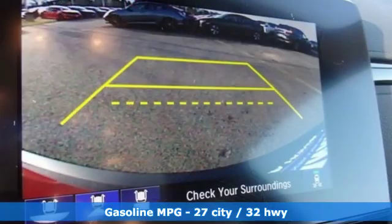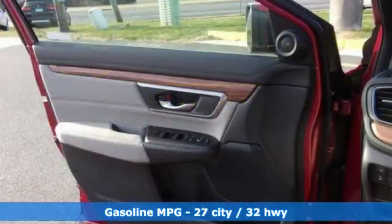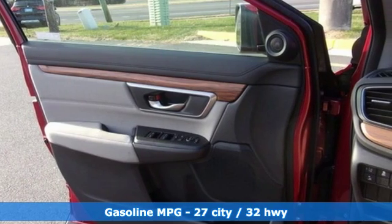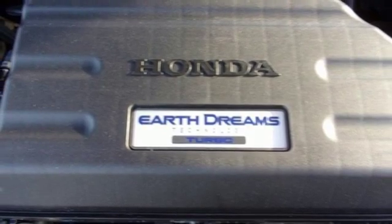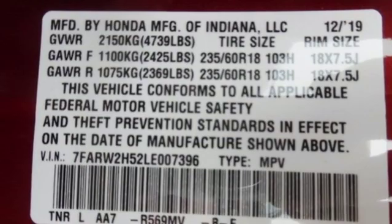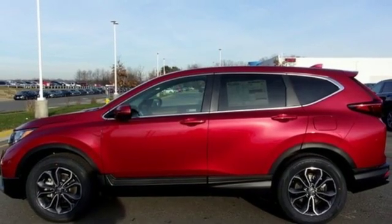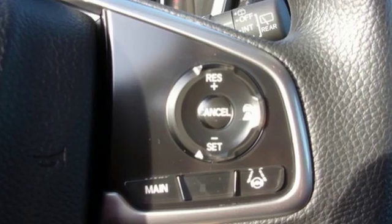It comes with all the amenities you need: streaming audio, doors and push button start proximity key, dual zone climate control, digital instrument gauges, remote engine start, front heated bucket seats, intercooled turbo inline four-cylinder engine, power sliding and tilting sunroof, gas pressurized shocks and power heated mirrors.